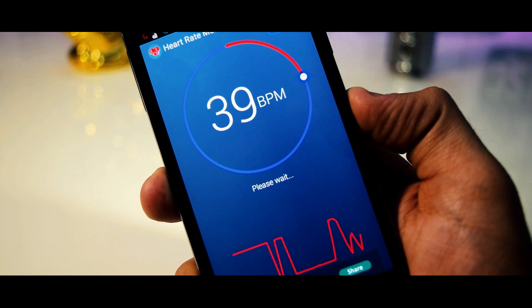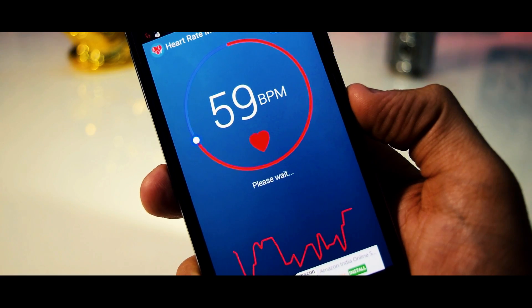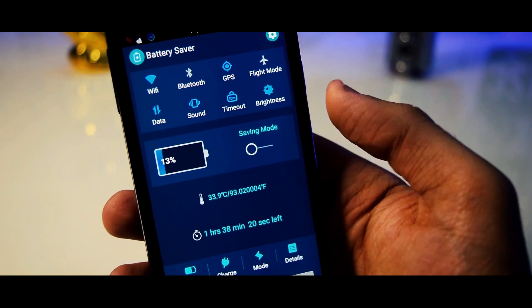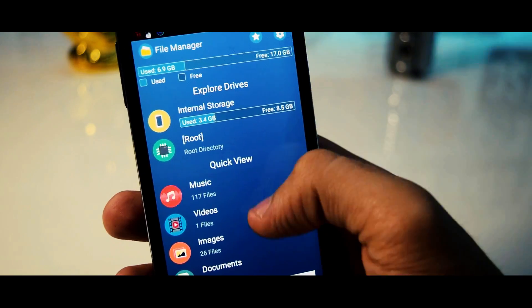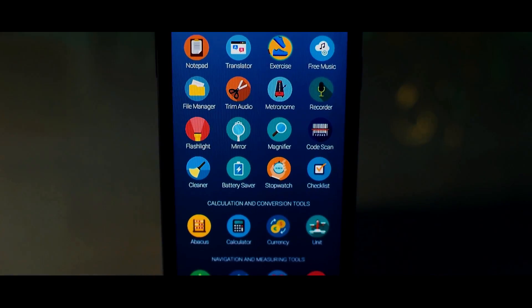This app can measure your heart rate, save your battery, clean your device, manage your files, and lots more. Overall, I feel that this is a must-have app for all of you out there.